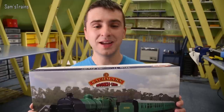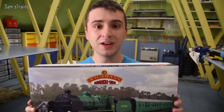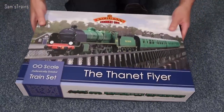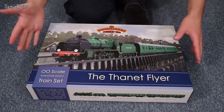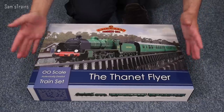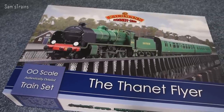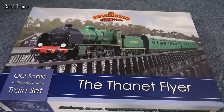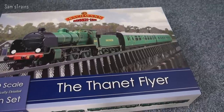Without any further ado, let's get this out and find out what it's like — hopefully get the lovely Thanet Flyer train set up and running. Expensive or not, this train set looks fantastic. It's so compact, a really nice small box. I'm surprised at how small it is, actually. Beautiful artwork on the front. Look at that loco. Definitely one of the nicest liveries — that malachite green. Just can't wait to get my hands on it.